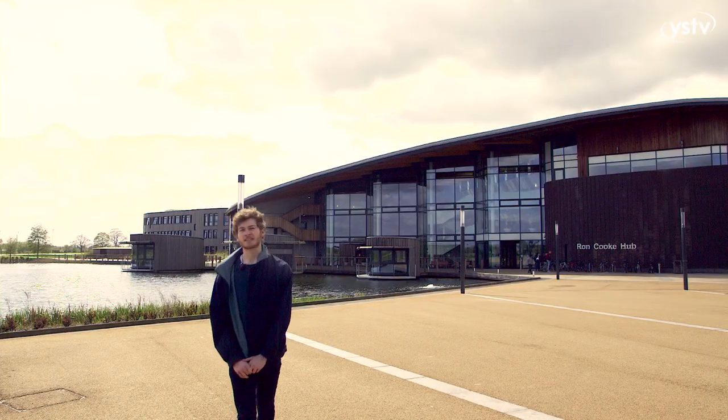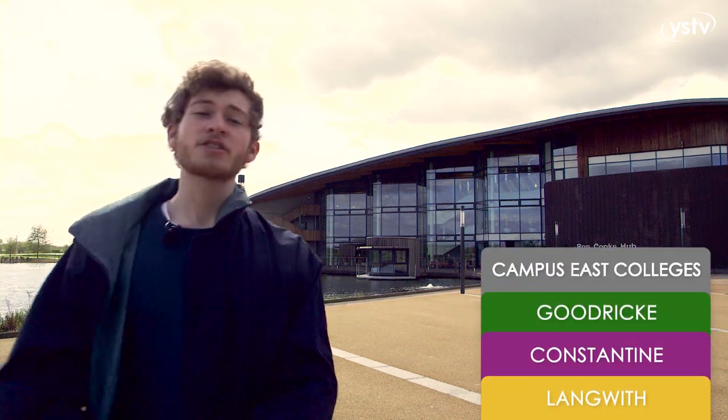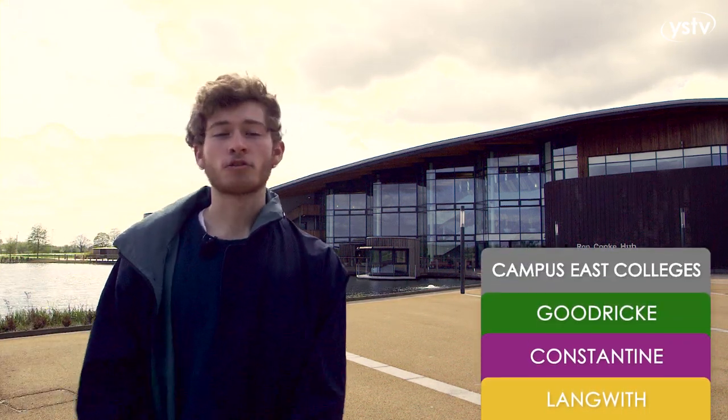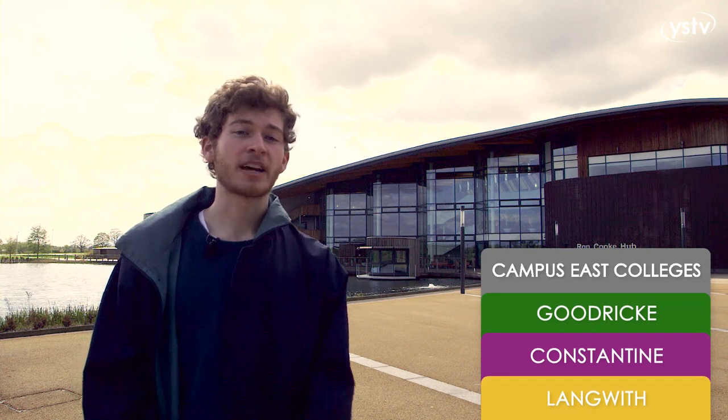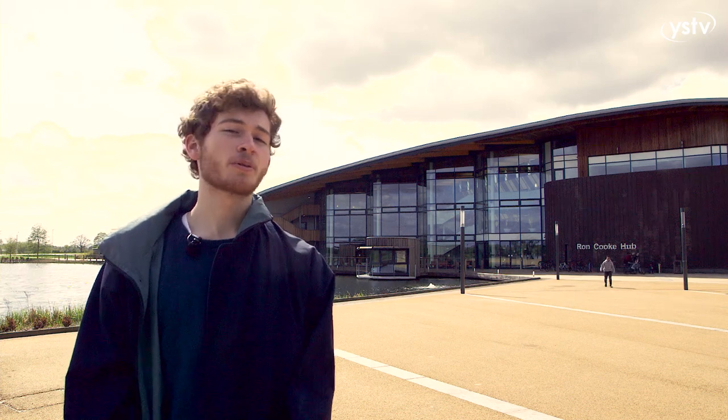We've now moved on to Heslington East, home of Goodricke, Langwith and Cottingham College. The main two facilities on Heslington East are the Ron Cooke Hub and the Piazza. Both have cafes and study spaces for you to work in. Heslington East is in close proximity to a supermarket, Greggs, a hairdresser's and the York Sports Village. There's a bus service running to and from both campuses every seven minutes, so you'll never be late for lectures.